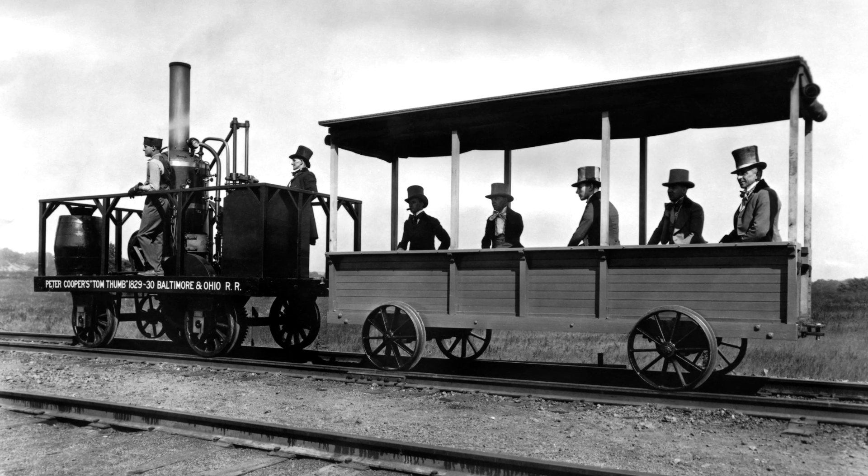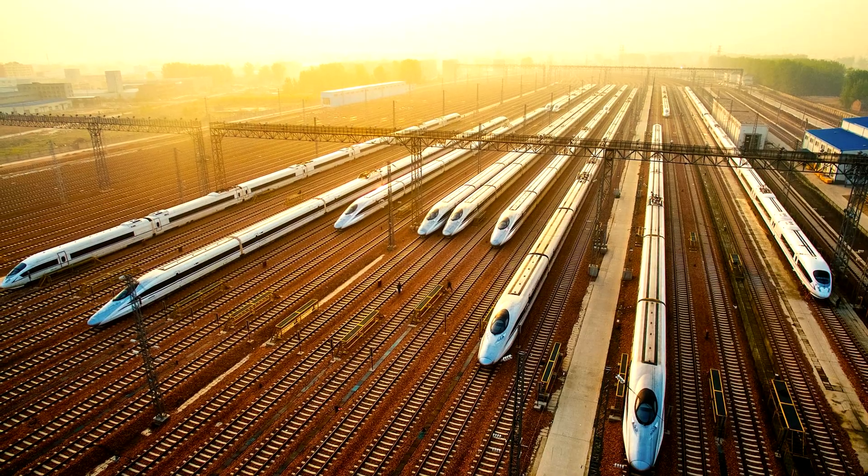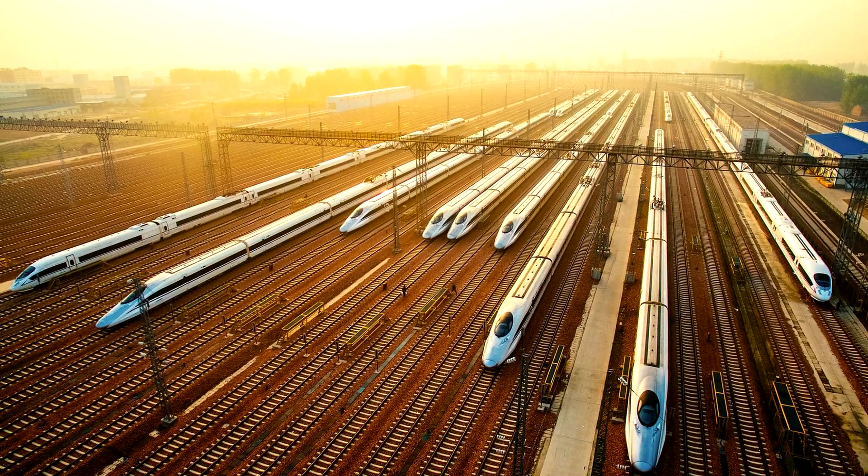Since its inception, rail transport has been constantly modernized, and in order to compete with air transport, rail transportation must be as comfortable, fast, and safe as possible.